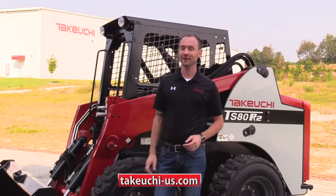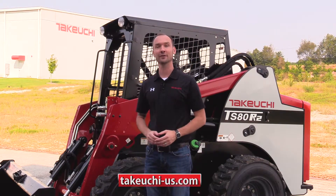I want to thank you today for taking a look at the TS-80 Series 2. Look for more feature videos coming soon.